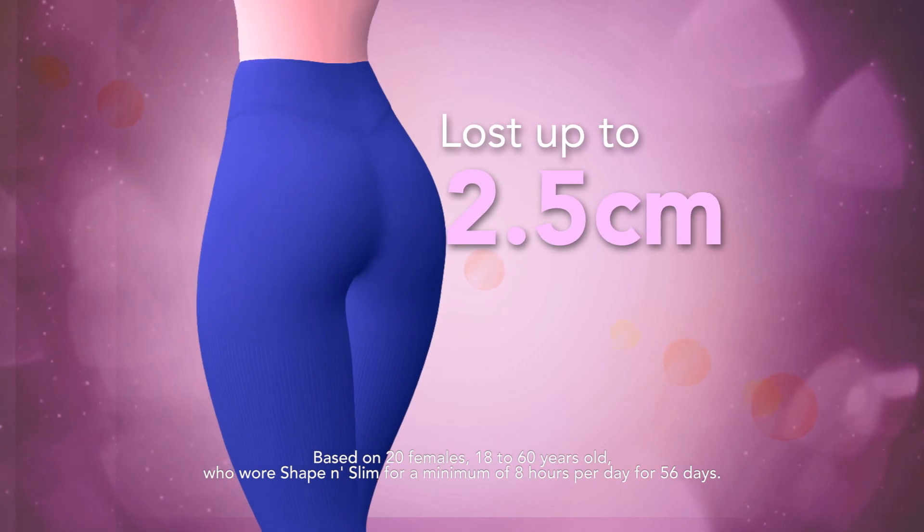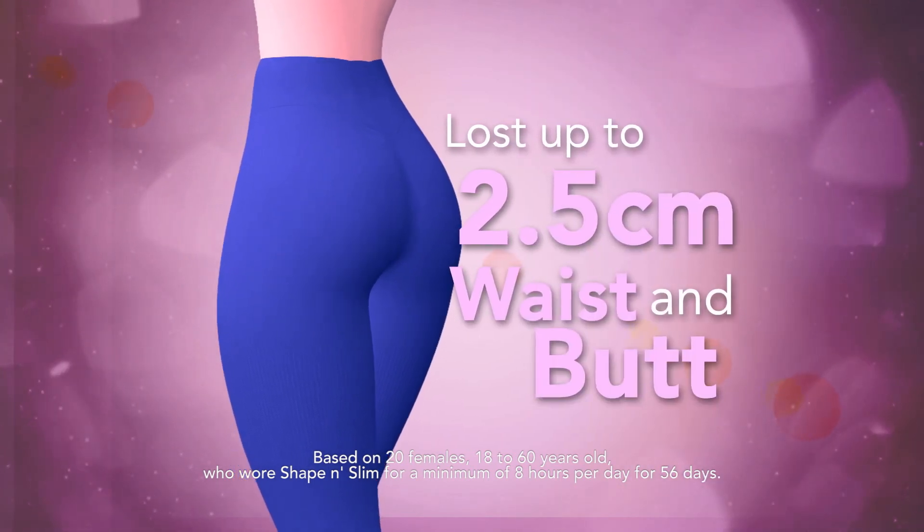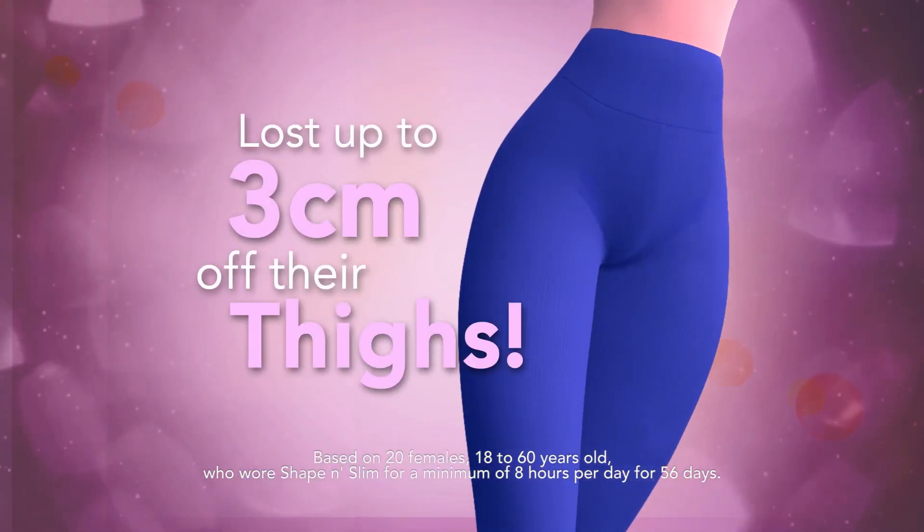A clinical study found that women lost up to 2.5 centimeters off their waist and butt, and up to 3 centimeters off their thighs. My tummy's flattened, my butt's been lifted, and I feel fabulous.